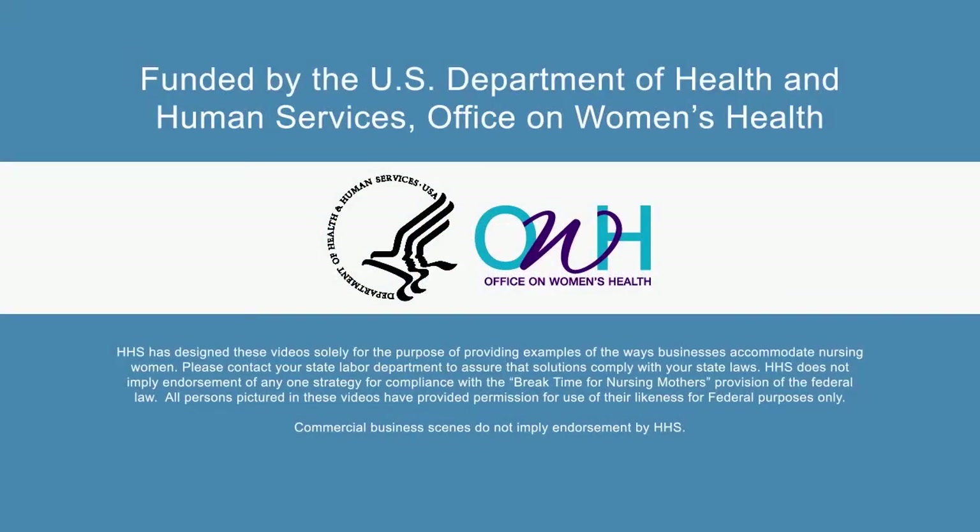Funded by the U.S. Department of Health and Human Services Office on Women's Health. HHS has designed these videos solely for the purpose of providing examples of the ways businesses accommodate nursing women. Please contact your State Labor Department to assure that solutions comply with your state laws. HHS does not imply endorsement of any one strategy for compliance with the Break Time for Nursing Mothers provision of the Federal law. All persons pictured have provided permission for use of their likeness for Federal purposes only. Commercial business scenes do not imply endorsement by HHS.